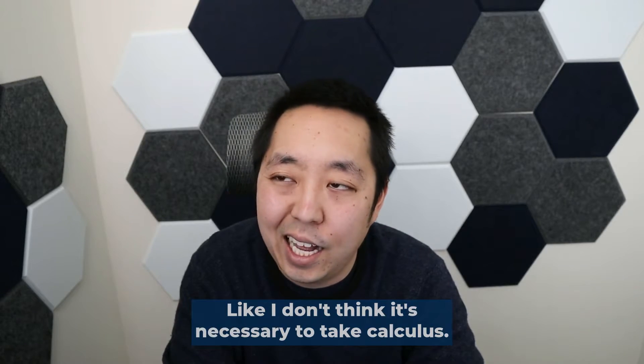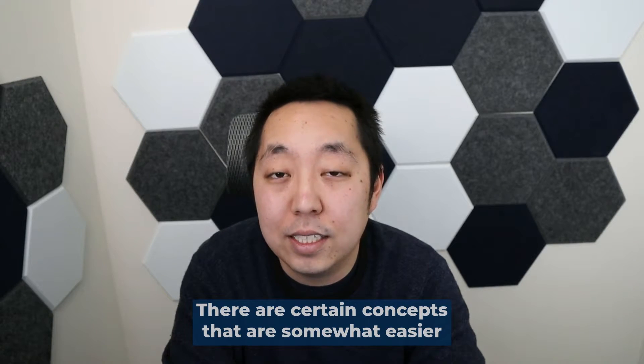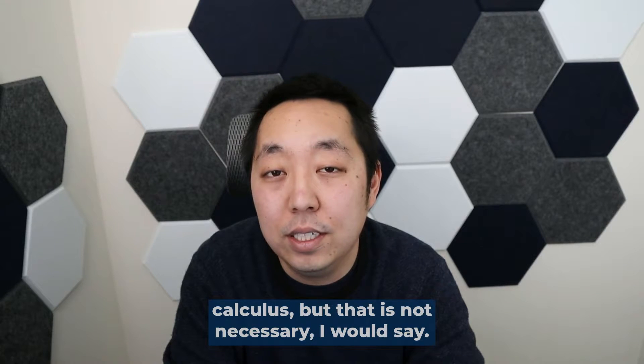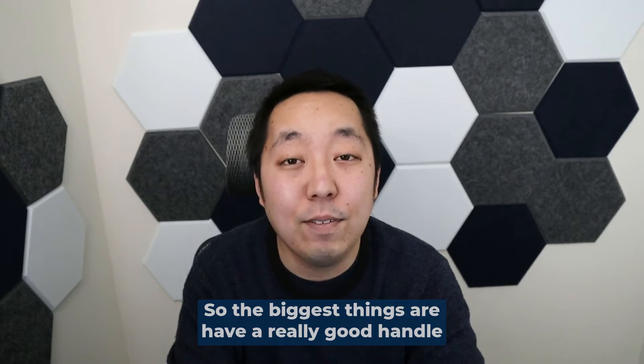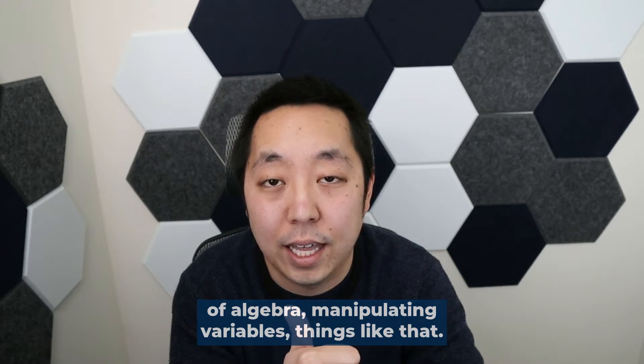But it's not that high a bar. I don't think it's necessary to take calculus. There are certain concepts that are somewhat easier to understand once you have gone through calculus, but that is not necessary. The biggest things are: have a really good handle of algebra and manipulating variables.